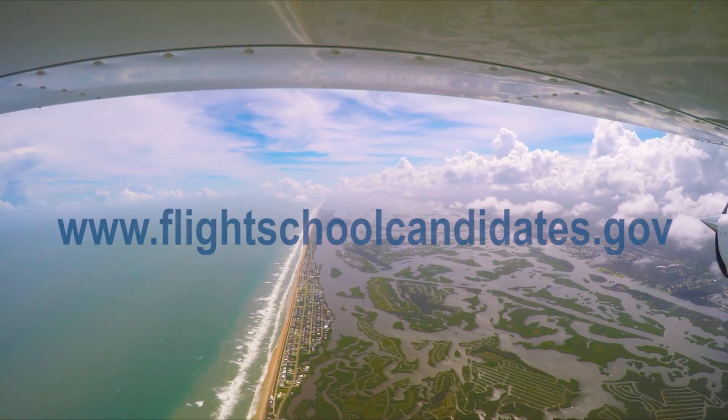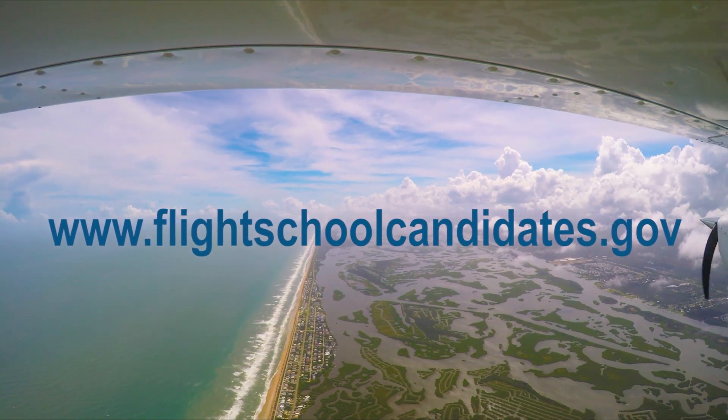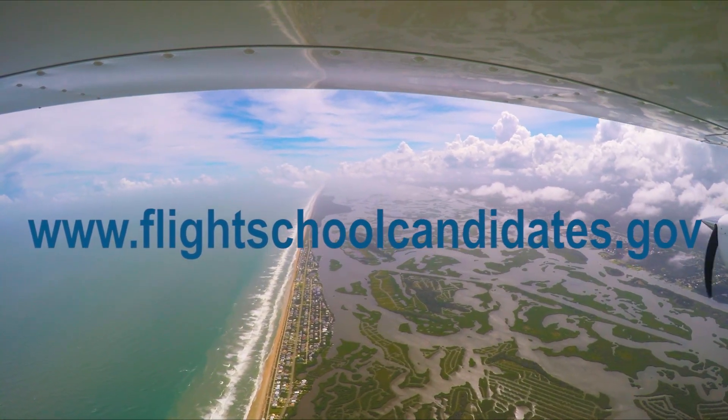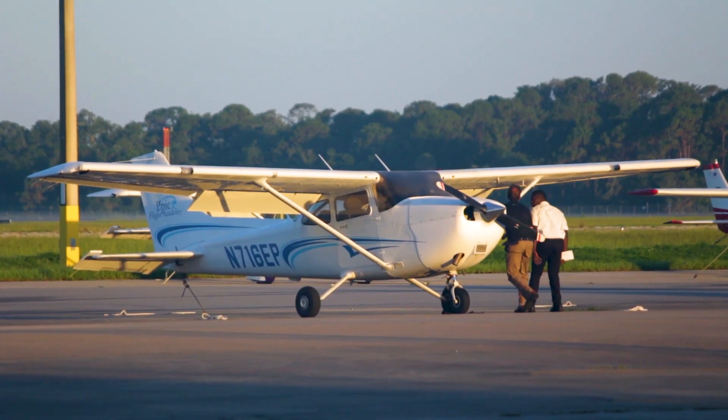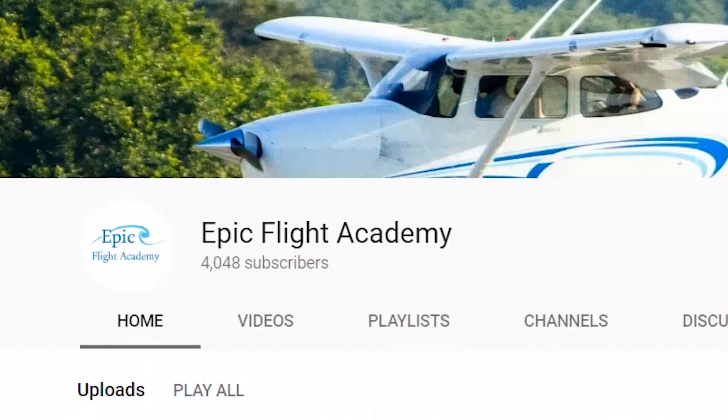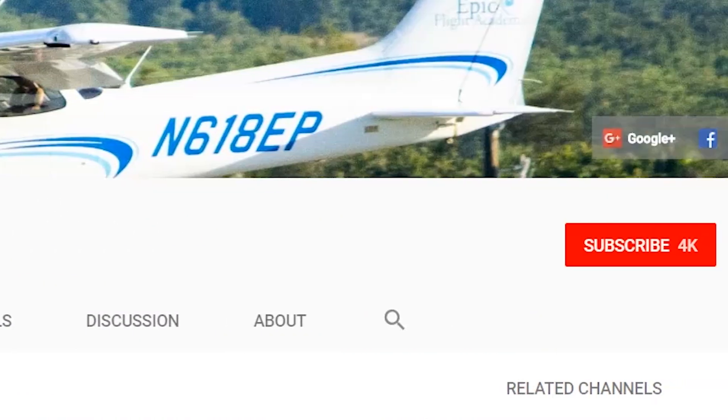All the information provided can be found at flightschoolcandidates.gov for more information and for all contact information. Be sure to follow Epic Flight Academy on Facebook, Twitter, and Instagram to stay up to date on everything happening on campus, and subscribe to our YouTube channel for more epic content.